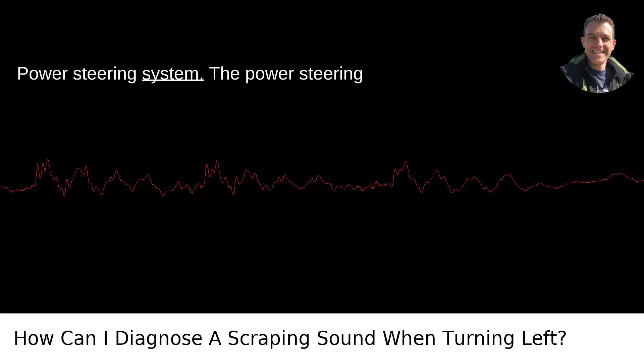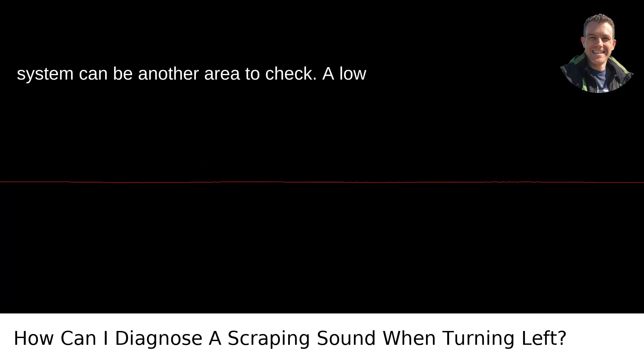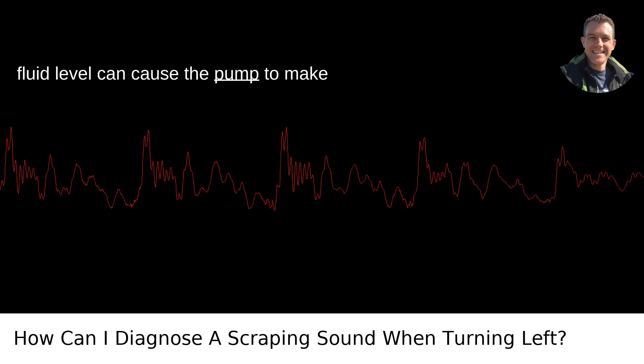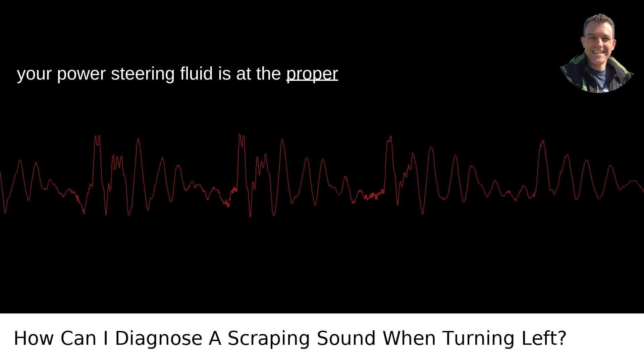5. Power Steering System. The power steering system can be another area to check. A low fluid level can cause the pump to make noise, often noticed during turns. Ensure your power steering fluid is at the proper level.